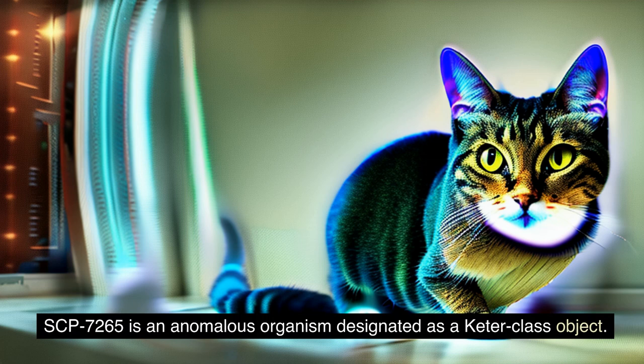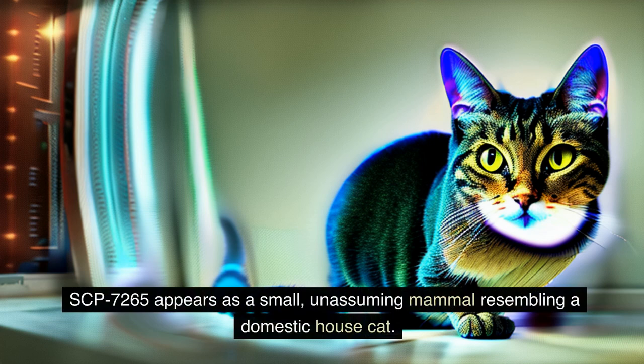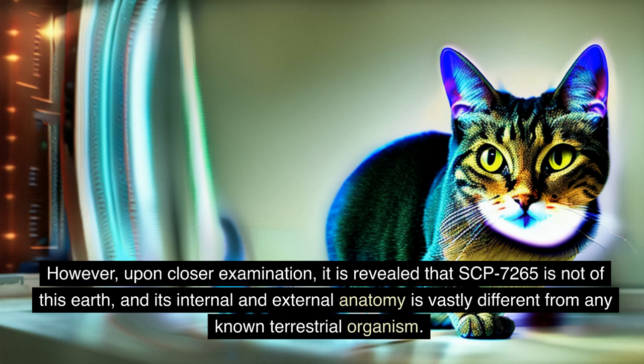SCP-7265 is an anomalous organism designated as a Keter-class object. SCP-7265 appears as a small, unassuming mammal resembling a domestic house cat. However, upon closer examination, it is revealed that SCP-7265 is not of this Earth, and its internal and external anatomy is vastly different from any known terrestrial organism.